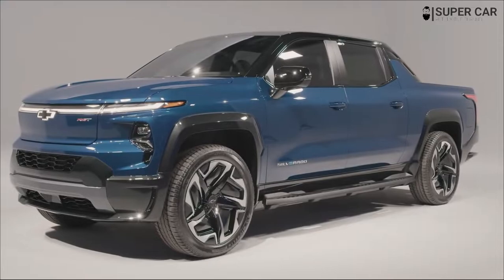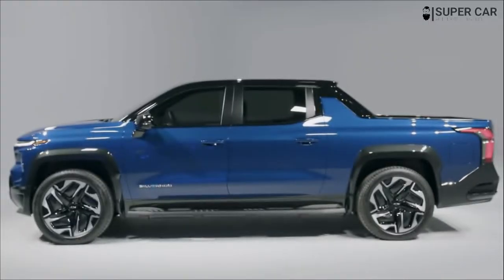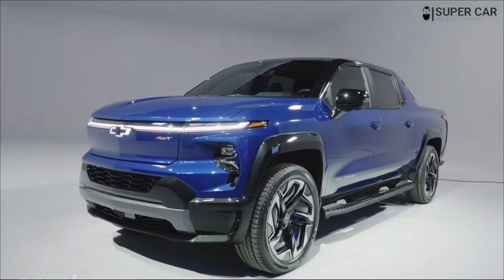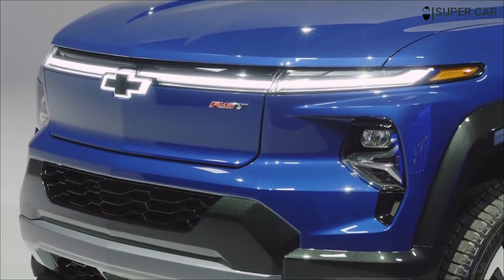Hello friends, welcome back. In this video I will review the 2024 Chevrolet Silverado EV. Watch the video until it's finished so you know what is being upgraded to the 2024 Chevrolet Silverado EV.